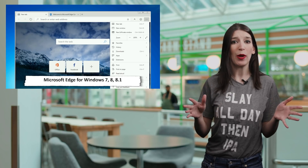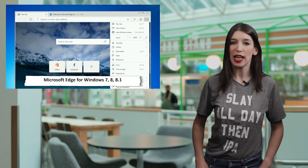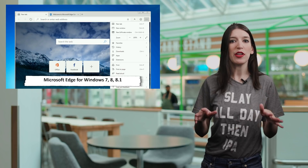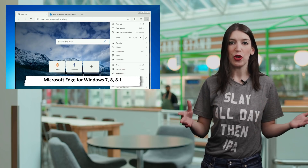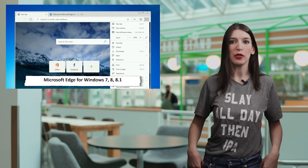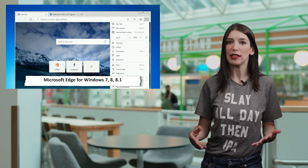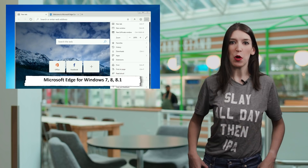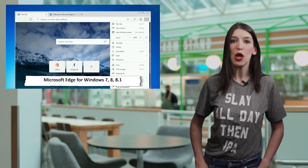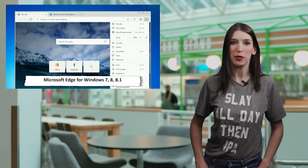This is in beta right now. If you want to test it out for yourself, you can go to the Microsoft Edge Insider site if you're using Windows 7, 8, or 8.1 — I've also got a link in the description. These are still early builds, so some features don't work like dark mode and Azure Active Directory sign-in, but the team hopes to have those issues fixed soon. I'll link to the support website where you can get help if needed, as well as a blog post outlining what's available now.